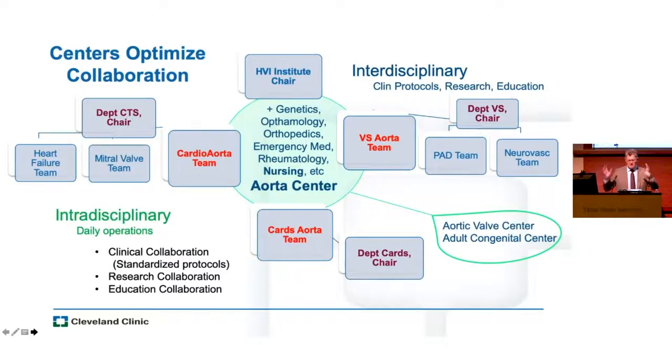This slide is a quick snapshot of what happens in our aorta center. It's a lot of different groups coming together around an individual patient with disease, looking at it in many different ways. We collaborate clinically, in research, and in education. We have other centers organized around other organ systems or disease states like the aortic valve and adult congenital disease, with a lot of cross-pollination between what we do.